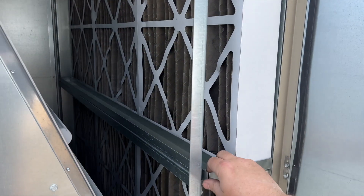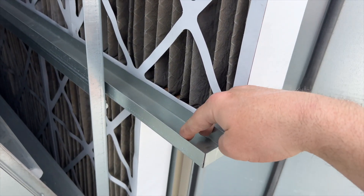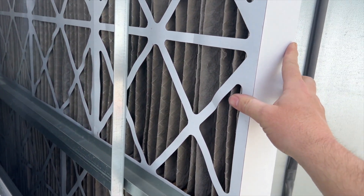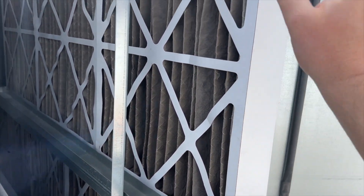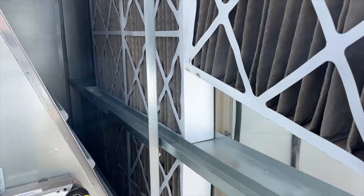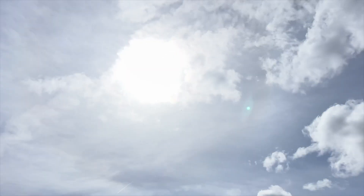I didn't have four-inch filters, but I noticed there's a two-inch gap here, so I was able to fit two-inch filters. I got those, and I've got the four-inch versions on order — we'll come back and replace them. For now I'll pop the two-inch ones in there.